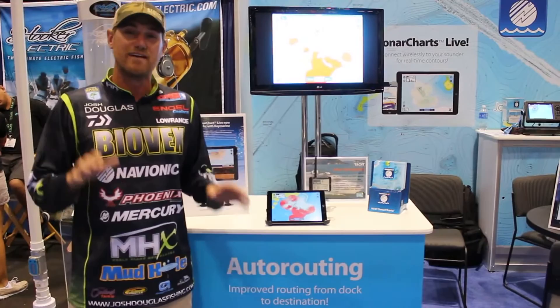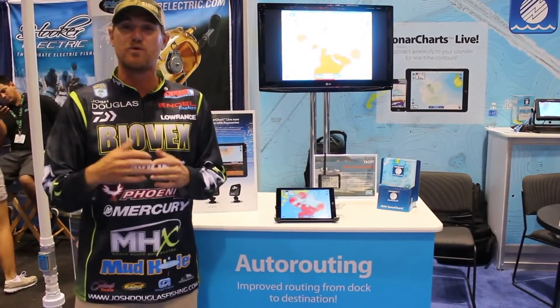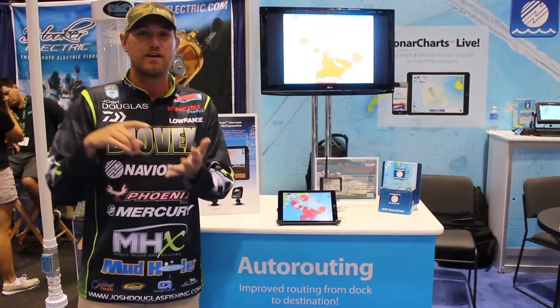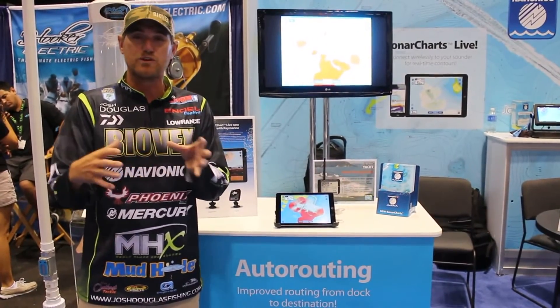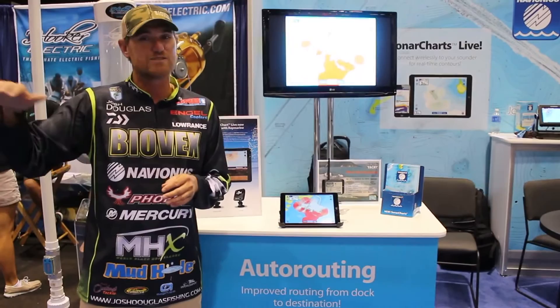This makes new maps for me on the fly. It uploads to the system within a couple weeks and will be available to everybody, but it also gives me a competitive edge when I'm at places like the Red River, Lake Mille Lacs up north — all these little reefs underneath the water. I get those instantly and I can see where those little high spots are.